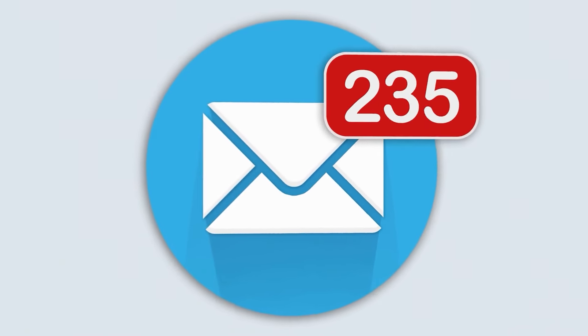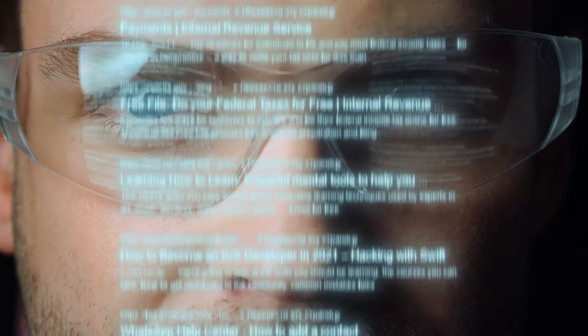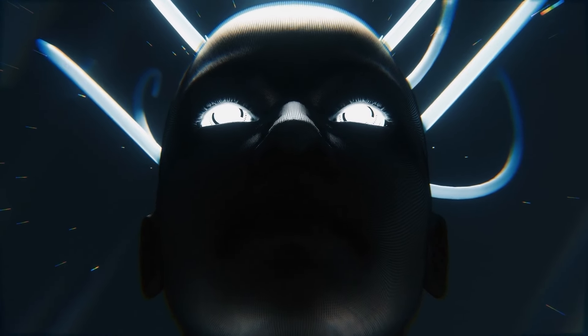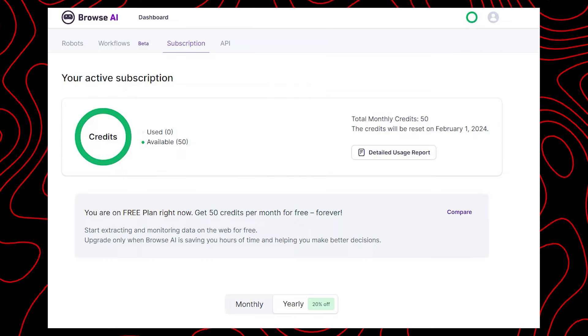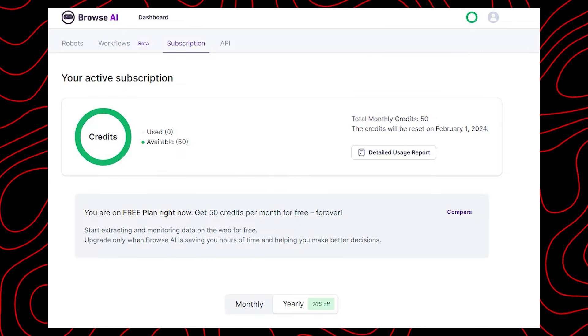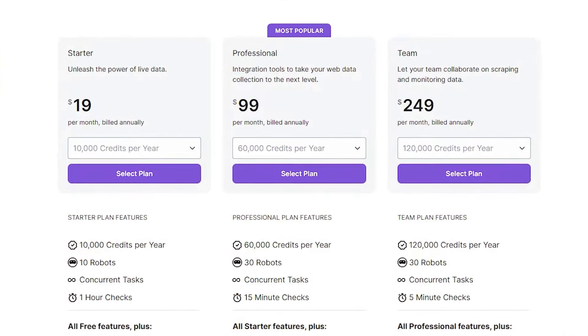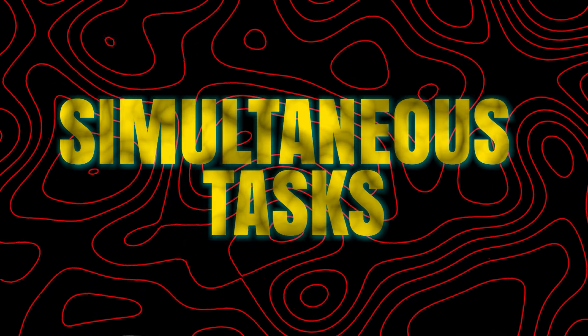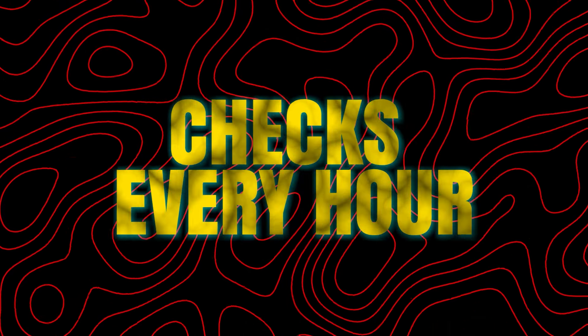You can get email alerts when your robot finds a change, making sure you don't miss anything. It's easy to extract a list of items and their details — you can use one robot to get all the links and another to gather their info. The free plan offers 50 credits each month for free forever. The starter plan costs $19 per month, billed yearly, and gives you 10,000 credits annually, 10 robots, simultaneous tasks, checks every hour, and keeps your data for 40 days.